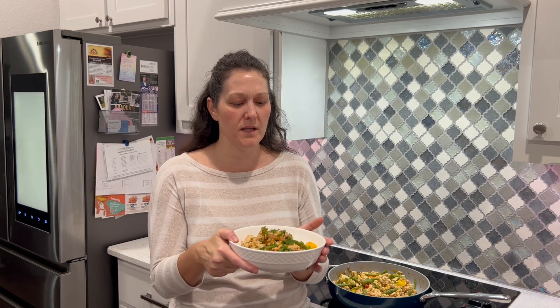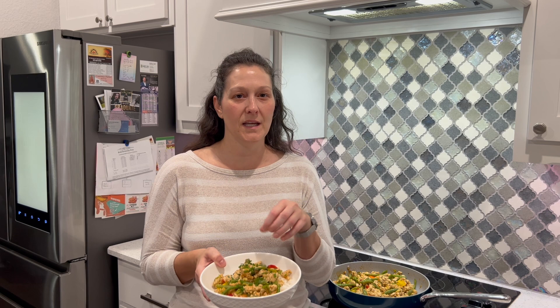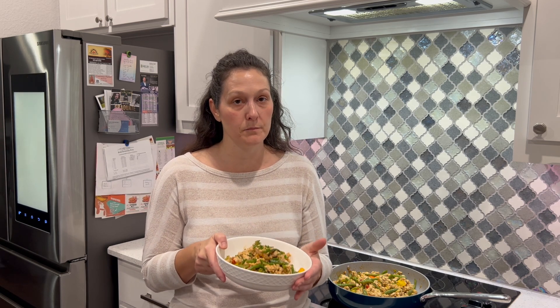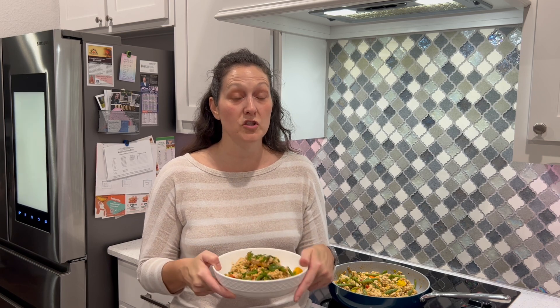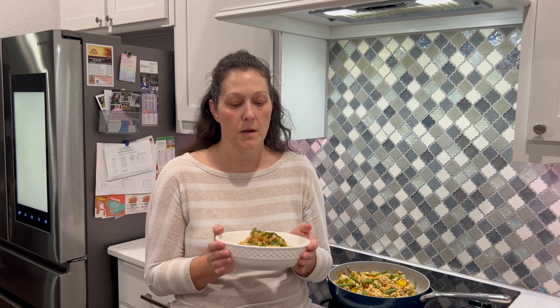This is the finished product — I haven't done any taste tests as I went because I have my Invisalign in. It came together in about 30 minutes; it could be quicker if I hadn't separated the vegetables, but I think that helped keep it from getting watery. If you didn't want to spend the six points on the rice you could leave it out, do cauliflower rice, or hearts of palm. But I'm pretty low in points — even with this 10-point bowl I'm only at 21 points today.